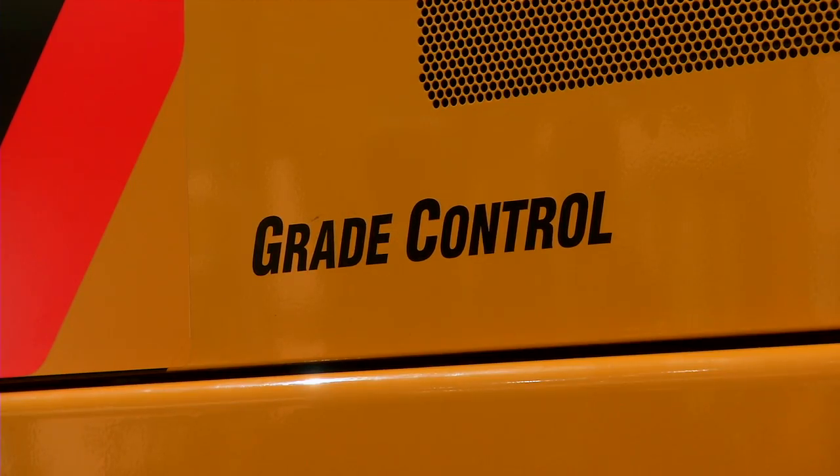One of the four main themes at the Caterpillar Exhibit here at Bauma 2013 is site productivity solutions. Here we are showcasing a fully integrated tool that allows you to safely finish a job on time and on budget. Cat Grade Control.